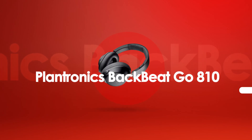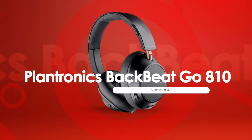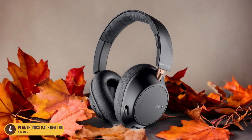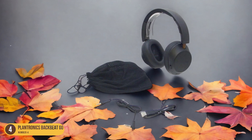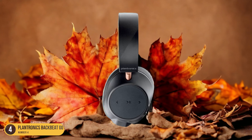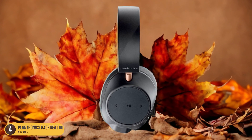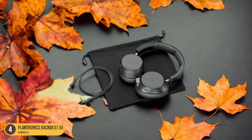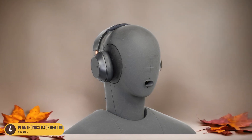At number 4, we have the Plantronics BackBeat Go 810 – Wireless Connectivity. The Plantronics BackBeat Go 810 offers seamless wireless connectivity for professionals seeking reliable and advanced audio performance. With this headset, you can experience the convenience of moving around freely during calls without worrying about tangled wires. The Bluetooth connectivity is stable, ensuring a strong and uninterrupted connection throughout meetings. The BackBeat Go 810's wireless feature has significantly improved productivity during calls, allowing focus on the conversation rather than being restricted by a wired connection.